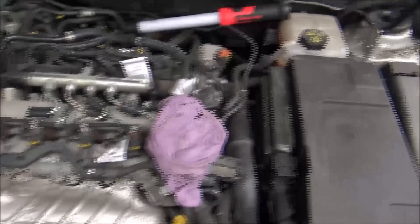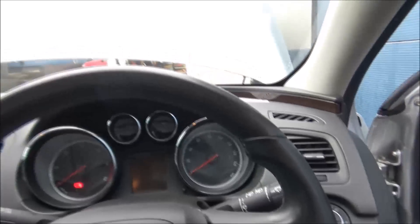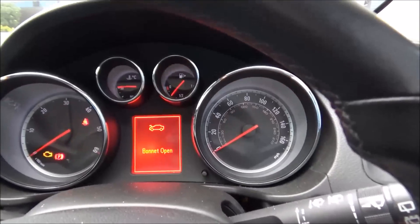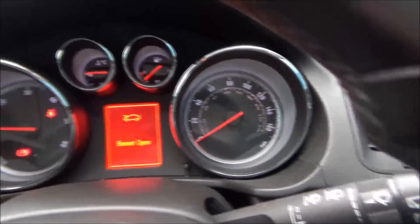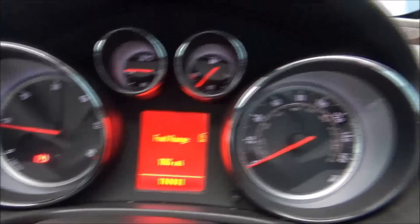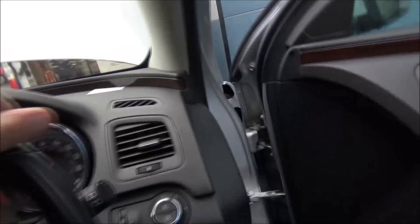It's an A20 DTH — bug-standard Vauxhall diesel engine, 2010. Let's just have a look at how many miles it's got on the clock: 114,000 miles. No engine management light on, but it sounds a bit rough, a bit ropey. We've got the Bosch KTS 590 connected up to it, so let's go and have a look at some live data.